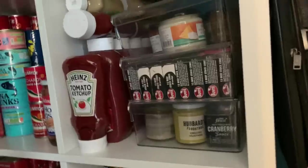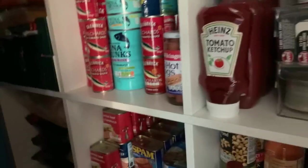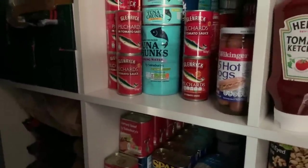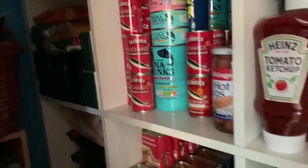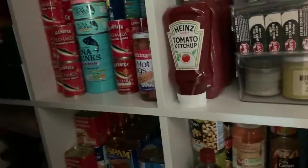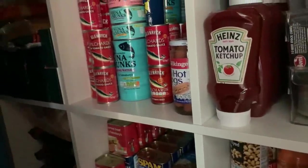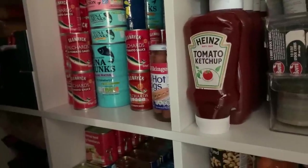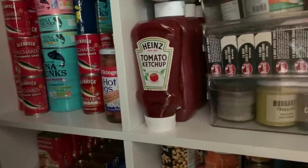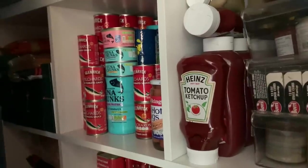Looking at what I've got here, a quick estimate: between the tinned food, pasta, rice, and things I've got frozen, I'm estimating I could feed Neil and I and the dogs for about 18 months. Each tin will do Neil and I together one meal.